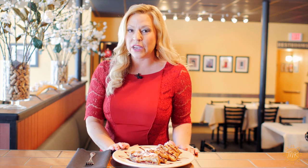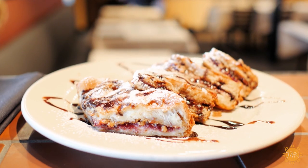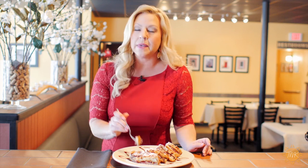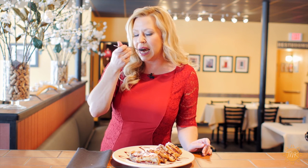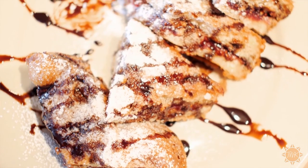This is the signature dessert here at Cat City Grill, the PB&J Christo. We are going to try a bite of this. This is actually the size that you will get when you come to Cat City Grill. Mmm, that's delicious. It's topped with chocolate — it really literally melts in your mouth — and also powdered sugar.